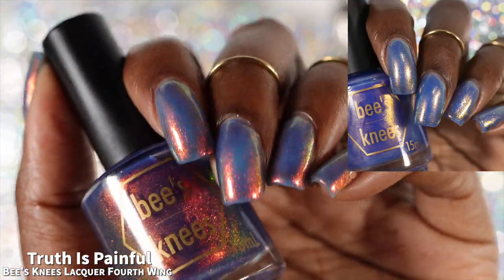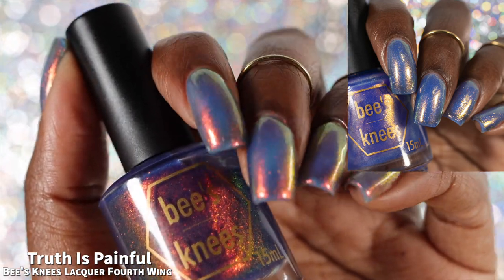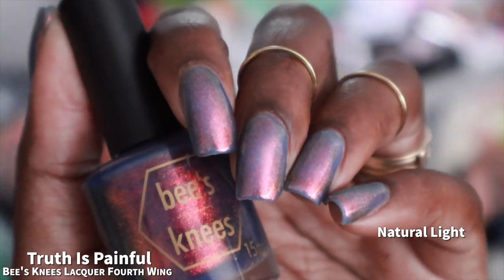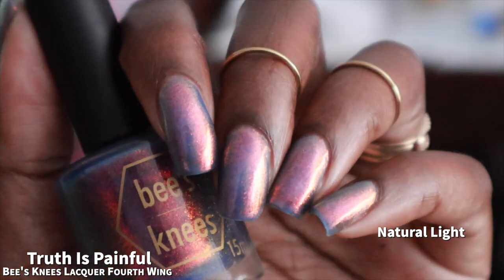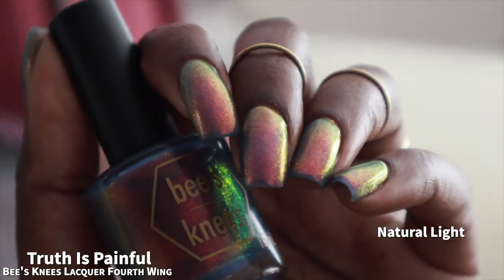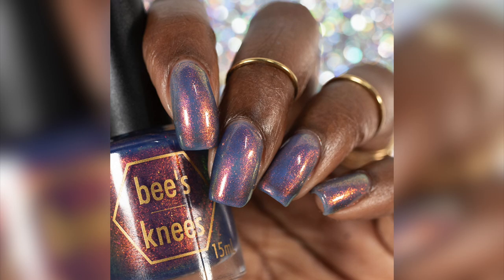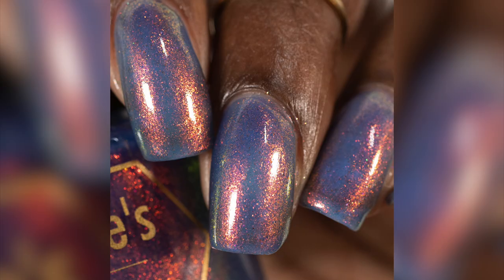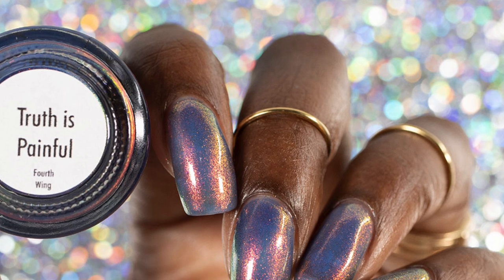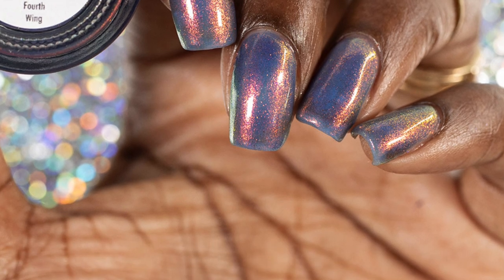I mentioned earlier that Strength of Courage looked like a cornflower blue to me. I just wanted to show a side by side of the two together so you can see how similar the base colors are, but they're not the same polish — the shimmer is definitely different between the two despite both having a really pretty blue base. If you are a fiend for color shifty goodness who also likes cornflower blues, I would actually recommend Truth Is Painful over Strength of Courage if you want that pretty cornflower blue base with real color shift in your shimmer. That is Truth Is Painful in three coats plus glossy top coat. Removal will be very easy and I had no issues with staining.